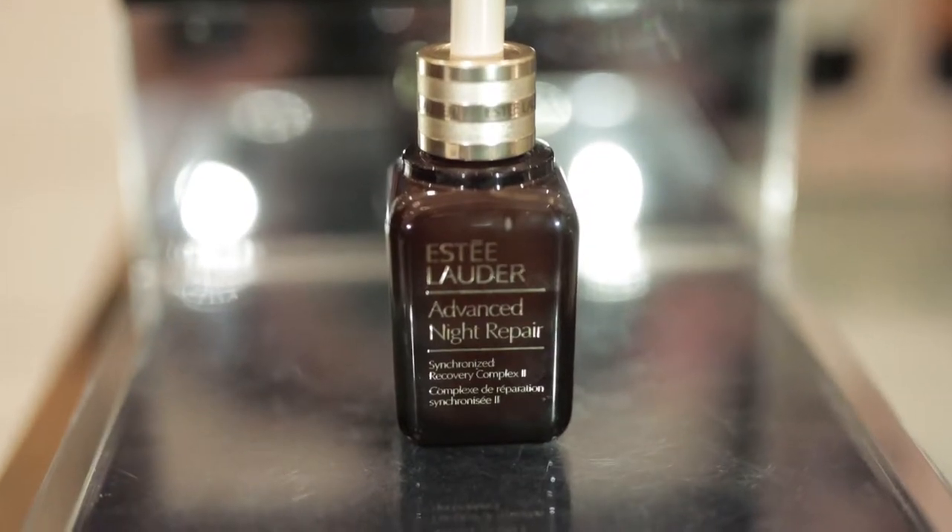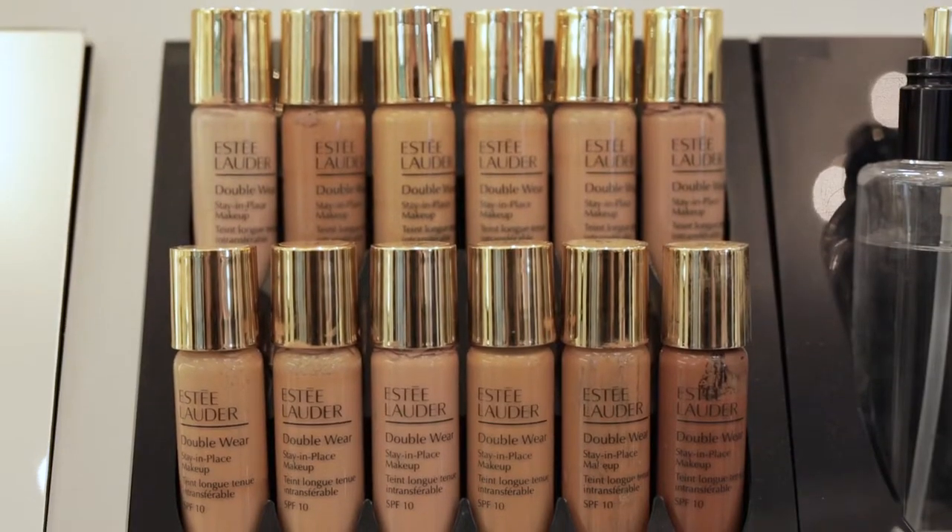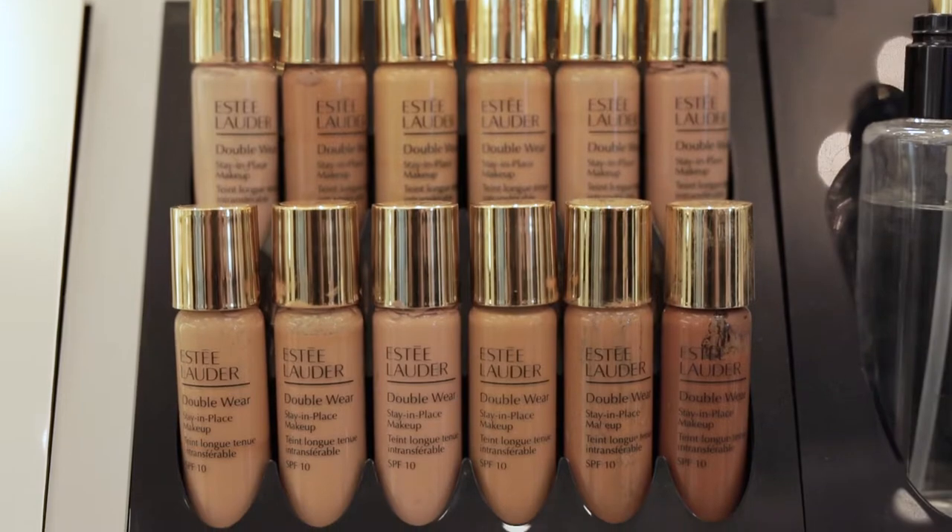So tell us what makes Estée Lauder one of the top-selling brands in the world? It has been around for such a long time, so it's really got a reputation for their anti-aging, their foundations, makeup, fragrances — they've kind of hit the nail with everything.